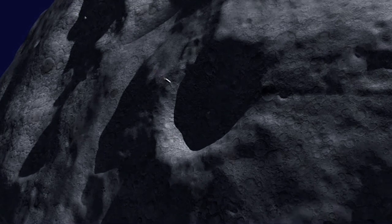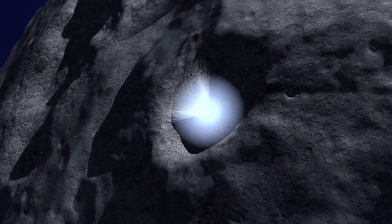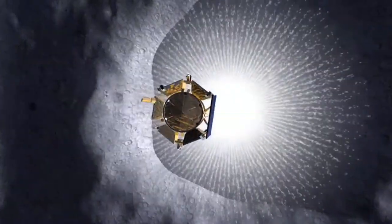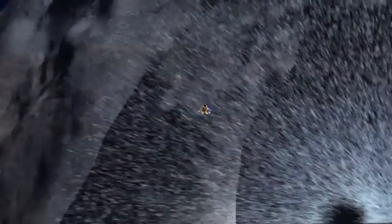The LCROSS mission was a NASA mission designed to slam into the poles of the moon. The Centaur rocket produced a crater about 70 to 100 feet across, and it tossed material from below the surface up as high as a half mile. And when it got up to over a half mile, the material began to get illuminated by the sun, heated up, and that allowed us to see those gases.